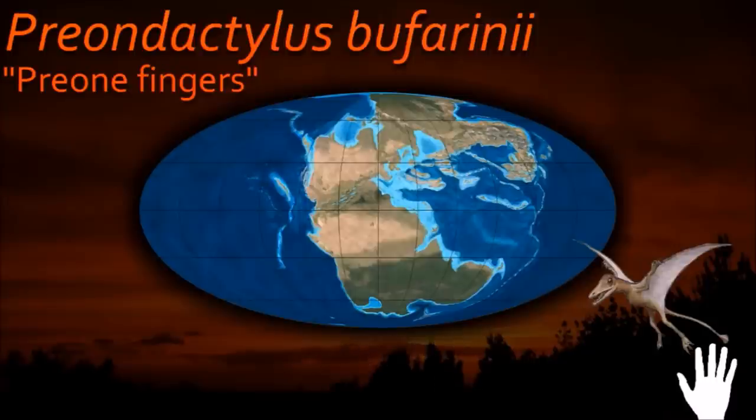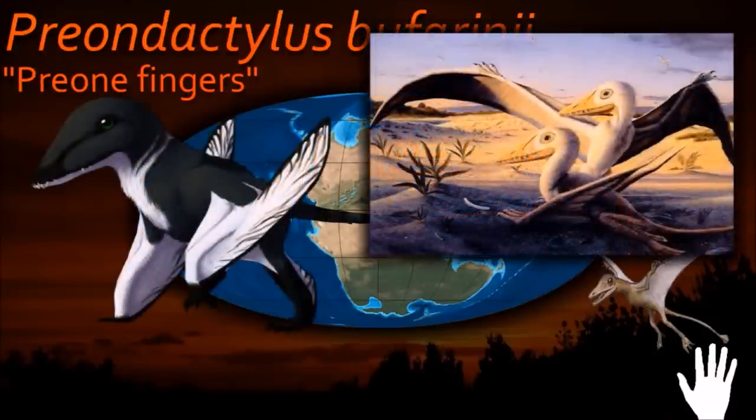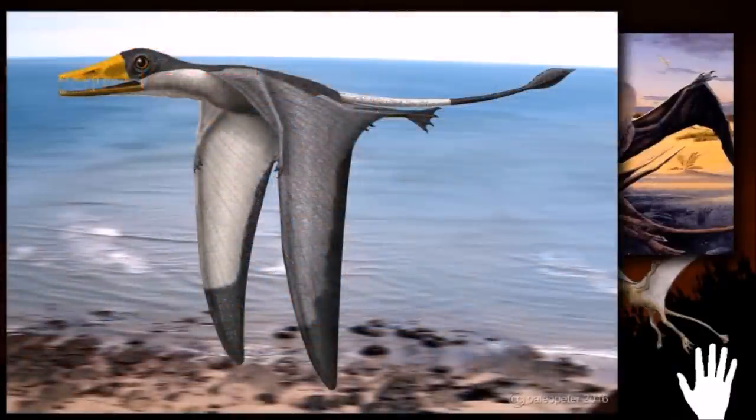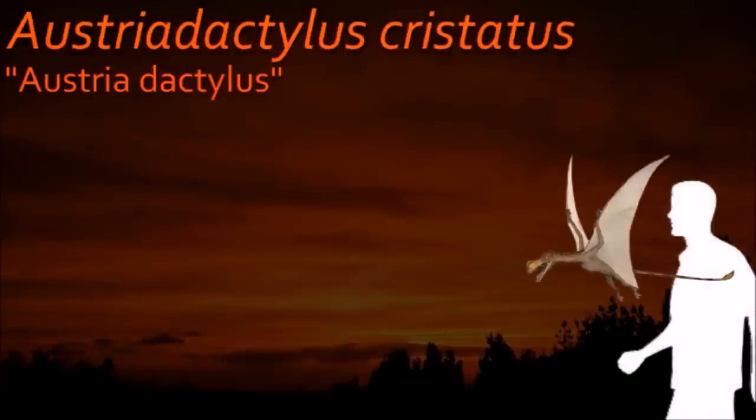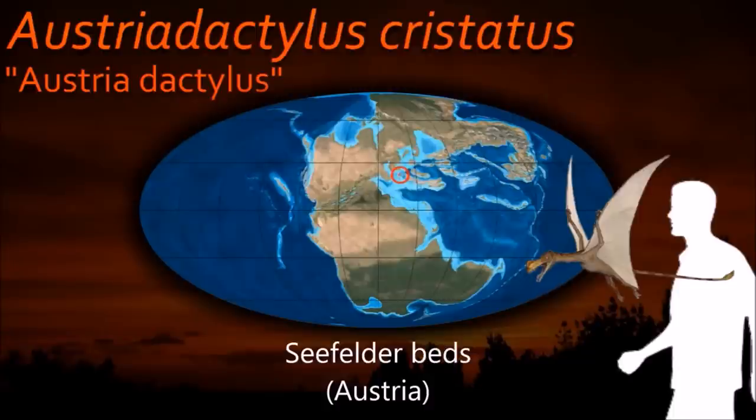Eudimorphodon were basal pterosaurs from the Triassic period. Eudimorphodon had single-cusped teeth, meaning they had one point on each tooth, and it has been found that it was one of the most basal pterosaurs. Austriadactylus had an elongated skull and carried a bony crest that widened as it descended towards the snout.